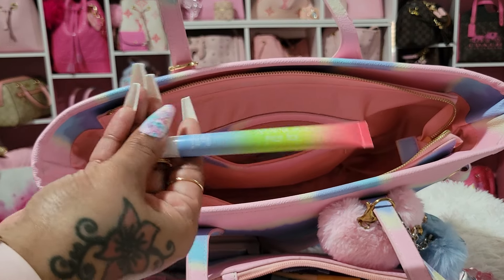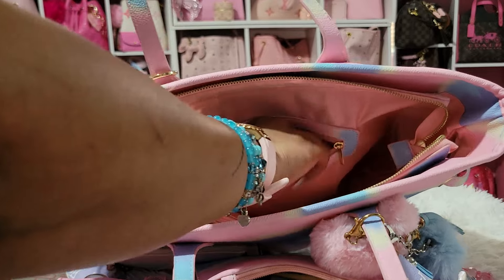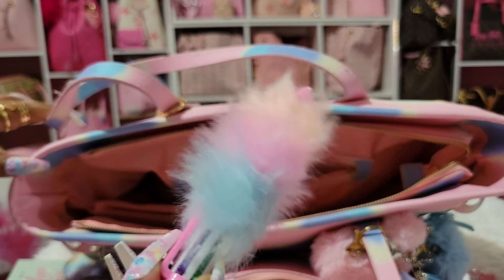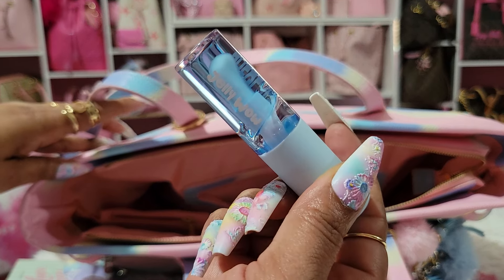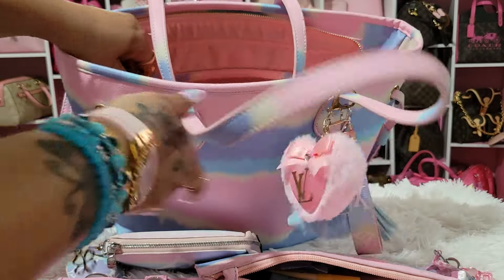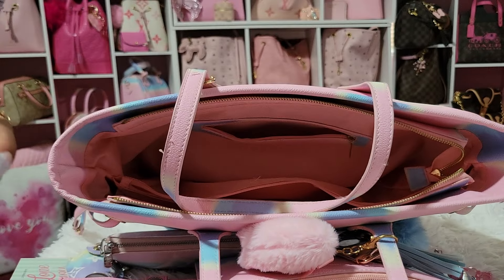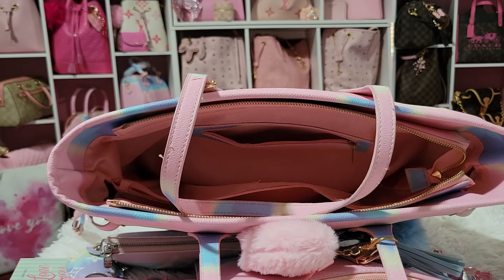In the zipper compartment I have a lip gloss from Bath & Body Works, a tool pen, and a cute pen that I think came from Dollar Tree or Dollar General. I also have a Jelly Wow lip gloss from Shein — I've had it for a long time. In the main zipper I just put some lippies — I have the CoverGirl, the Dior, and the Elf.